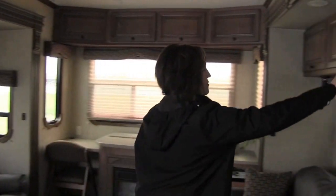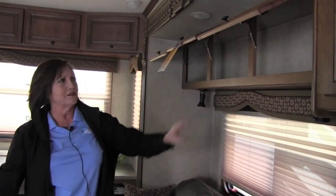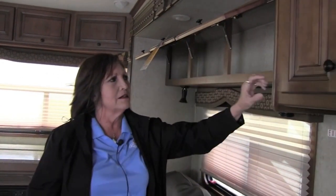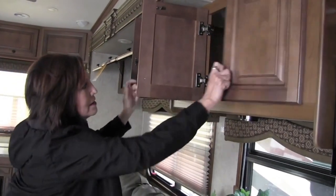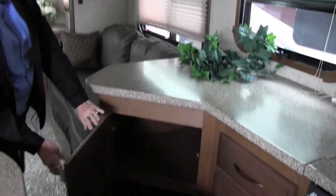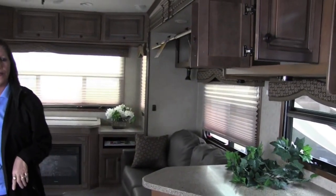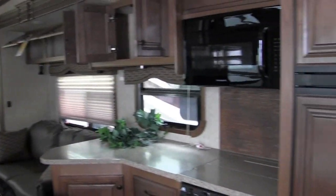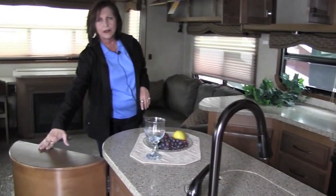As you can see, you have lots of storage here, and this is all hardwood cabinets — all mortise and tenon construction. There's just tons of storage. And you have a nice four-door refrigerator right there. On the kitchen side, these open up and there is storage under both of those for your spices.